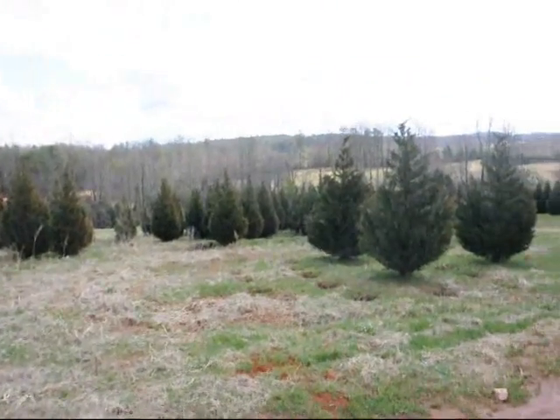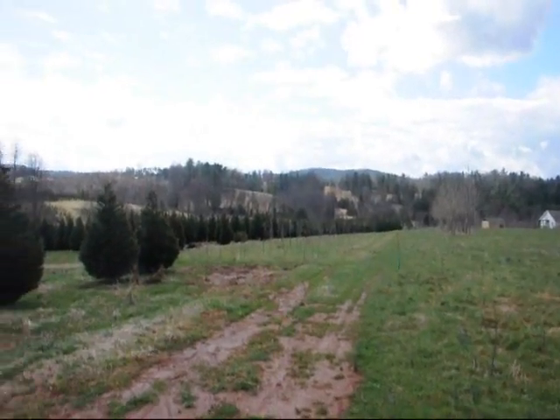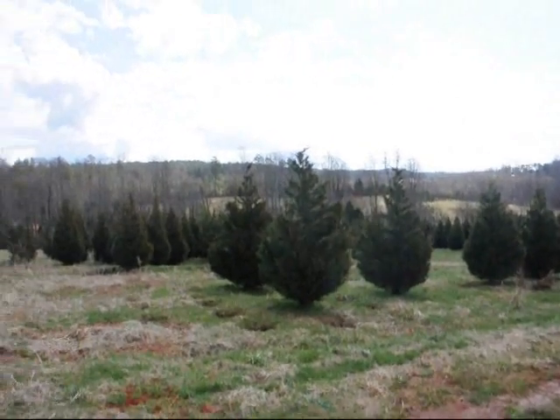This is a field of Leland Cypress — 8-10 and 10-12 foot sizes are down in there. Give us a call 215-651-8329.